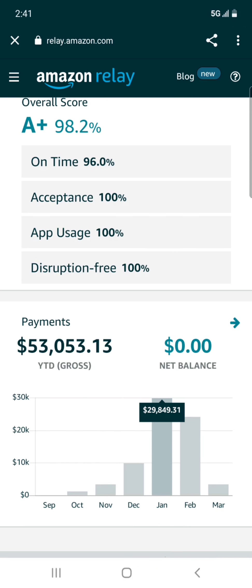In February I made $24,117.02. This is a more accurate amount you'd do on average, because this is when I actually took some time off — about 10 days off that went into March. I took off the last week of February, almost two weeks total.